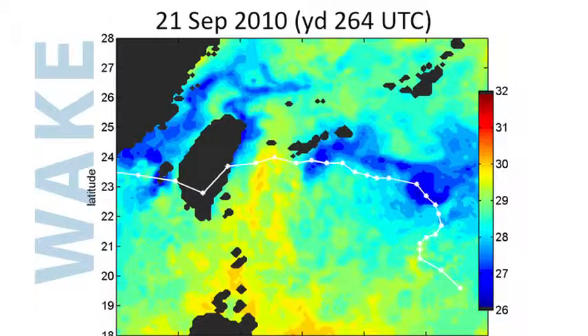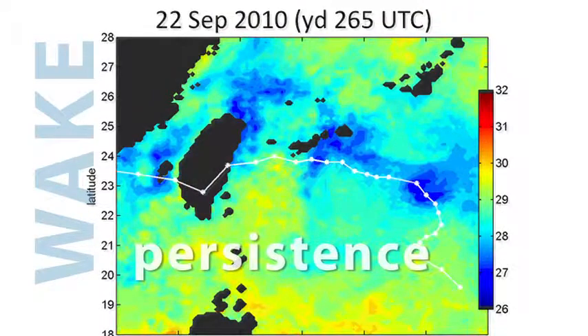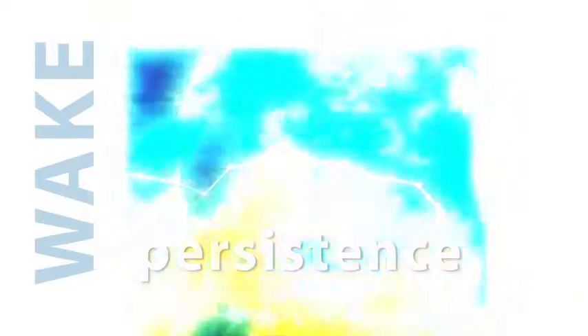The wake is much more persistent than sea surface temperature indicates because it's trapped below the surface. When the sun comes out, the surface is warmed. You have this warm cap, we're calling it, that forms on the surface, but below is this thick mixed layer of 26 to 27 degree water that is almost like a lens or a thermostat.